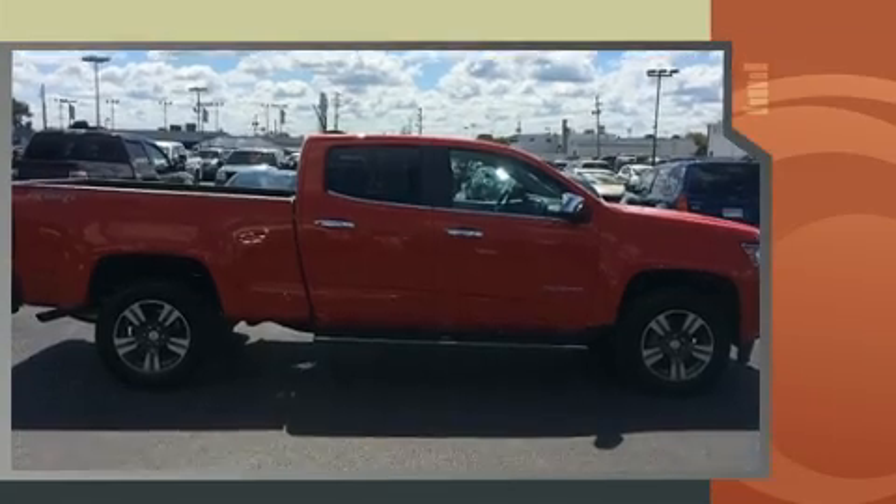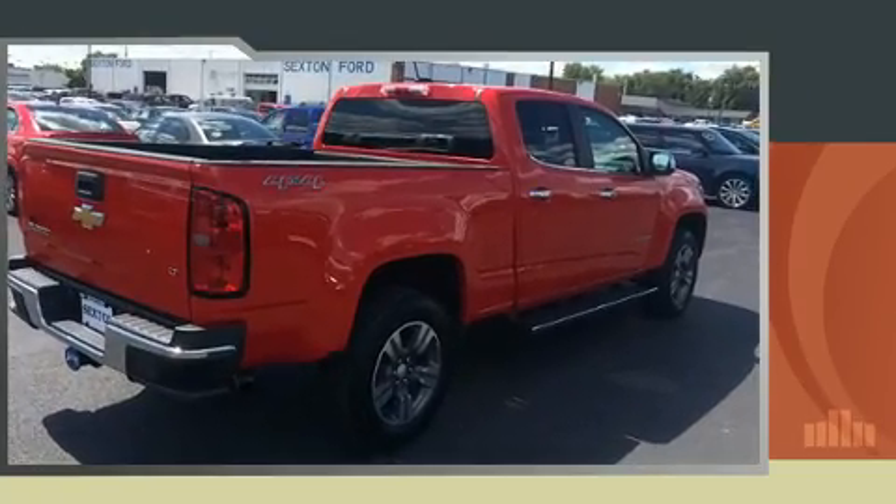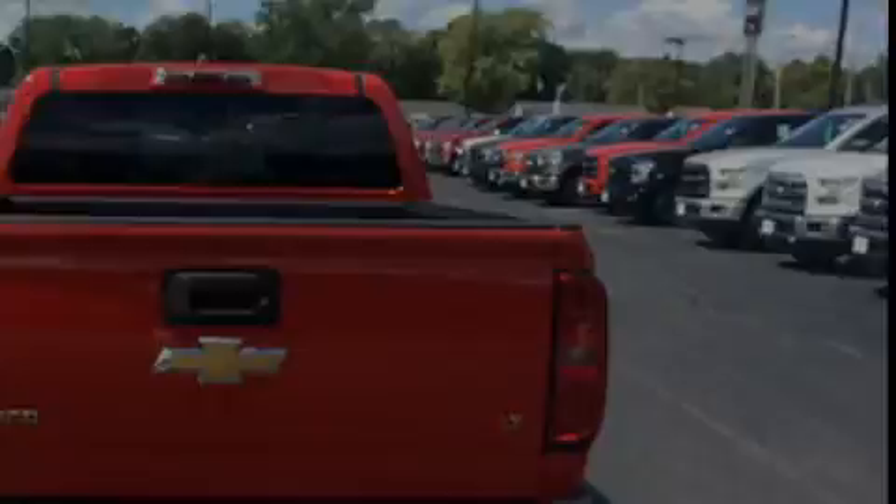It features an automatic transmission, four-wheel drive, and a refined six-cylinder engine. Top features include air conditioning, a tachometer, a rear step bumper, remote keyless entry, and one-touch window functionality.